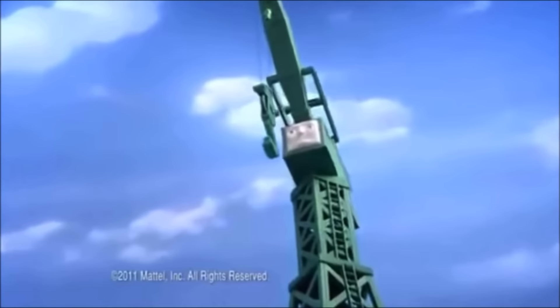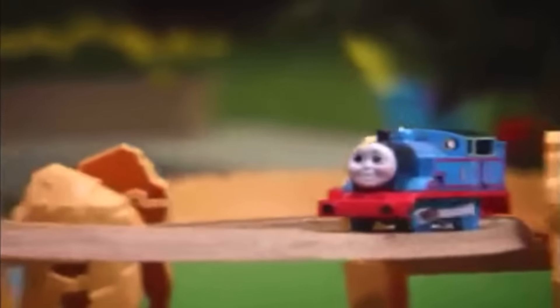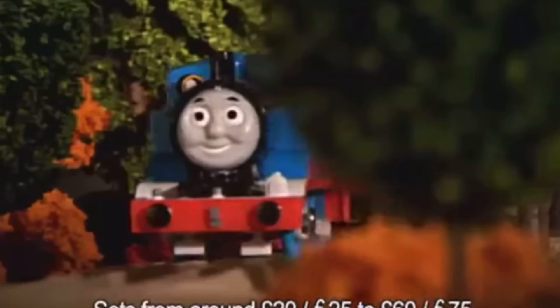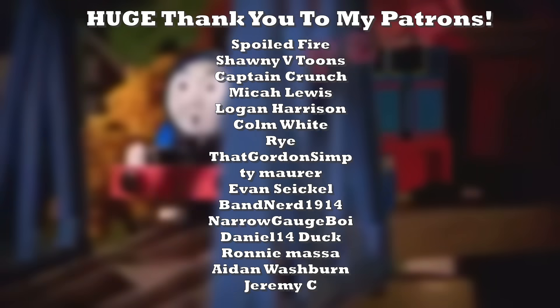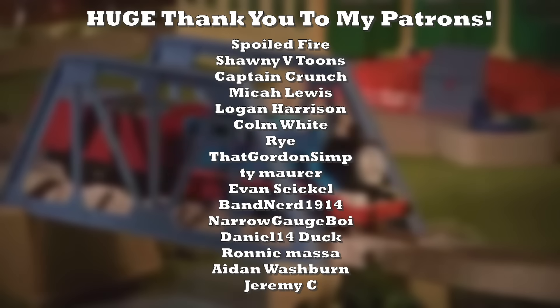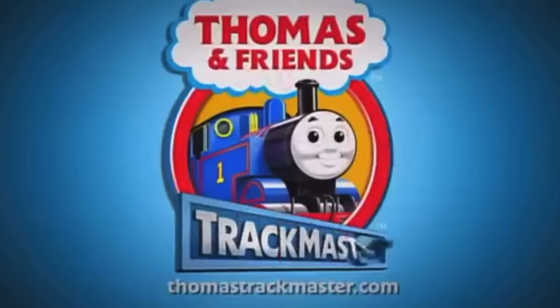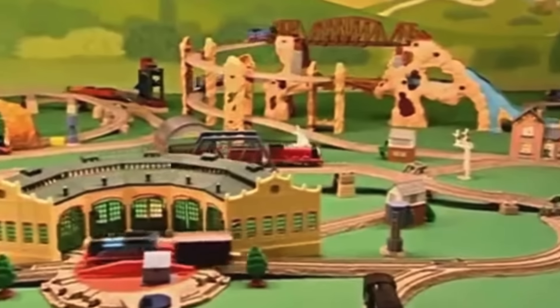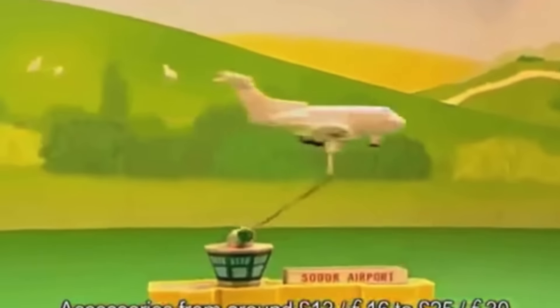And those, ladies and gentlemen, are the worst Trackmaster sets of all time, at least in my opinion. There are definitely some others that could have made this list, and I may make another if you guys want me to — so if you have any suggestions or other sets that should have been on this list, be sure to comment down below. I want to give a huge shout out to my patrons, since videos like this wouldn't be possible without their support. Thank you guys for watching — it was kind of fun to just ramble about toys I used to play with. This is also making me want to buy more Trackmaster toys again, so maybe it's a bad idea. As always, thanks for watching and hopefully I'll see you guys in the next one.